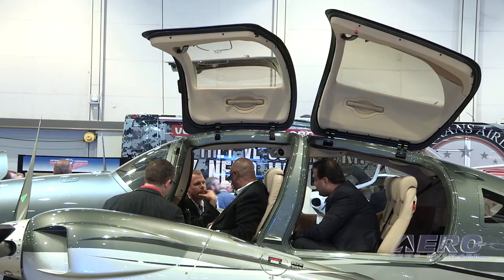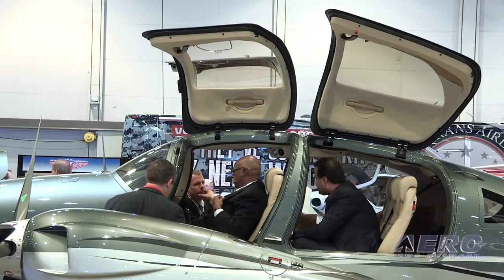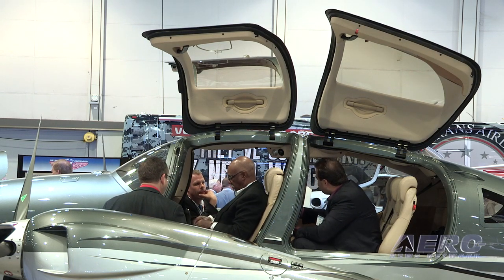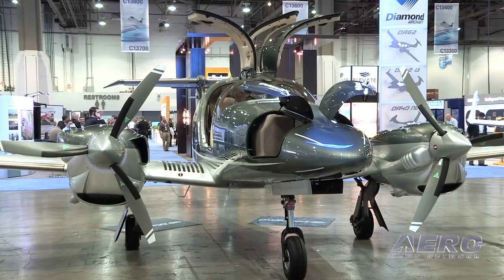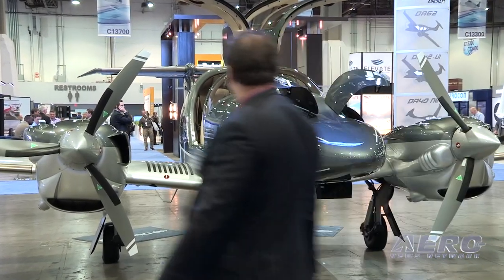We think this aircraft is great on so many different levels and we think it'll have different market applications. First and foremost is owner-flown. We have a lot of customers flying four-seat aircraft, and also customers flying high-performance singles such as the Cirrus SR-22 that need more capability, more space, more seats, more payload capability.